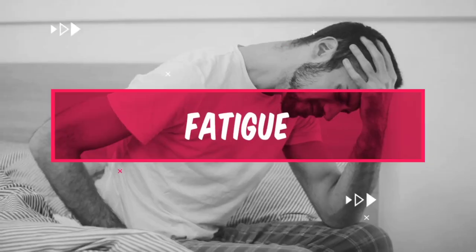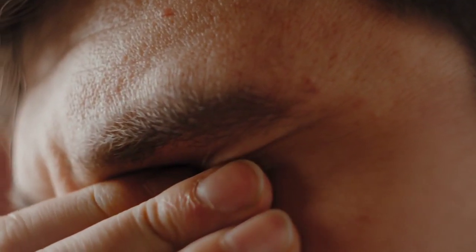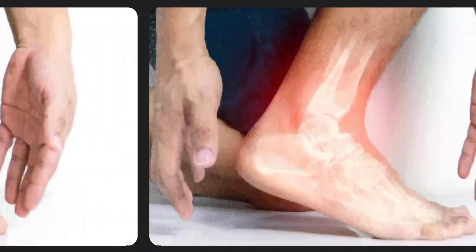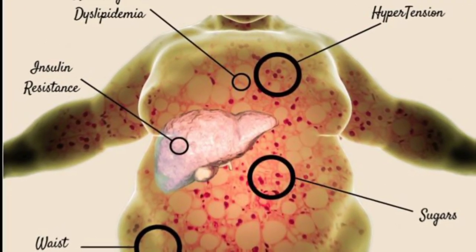Number 4: Fatigue. Fatigue is another warning sign of high uric acid levels. When uric acid crystals accumulate in the joints and tissues, it can cause inflammation and discomfort, leading to fatigue and reduced energy levels. In addition, high uric acid levels have been linked to an increased risk of developing metabolic syndrome, which can cause fatigue and a range of other health problems.